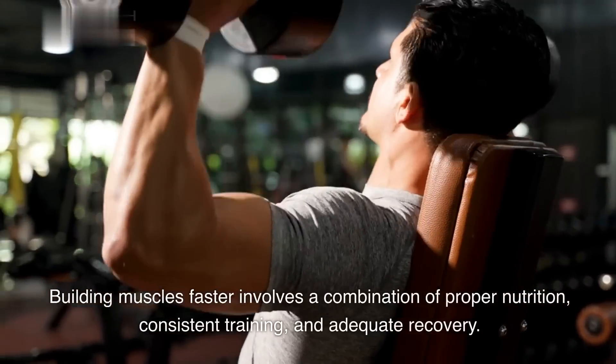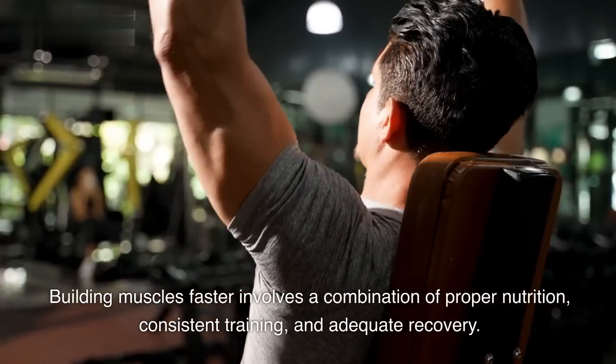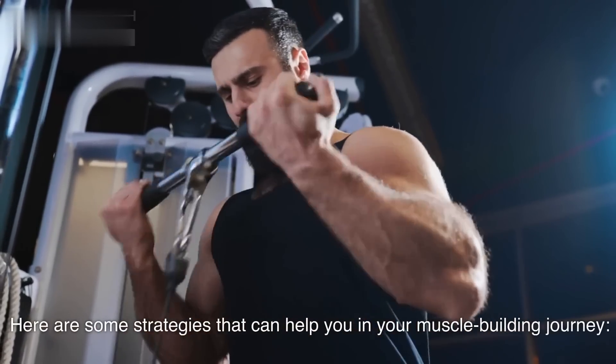Building muscles faster involves a combination of proper nutrition, consistent training, and adequate recovery. Here are some strategies that can help you in your muscle building journey.